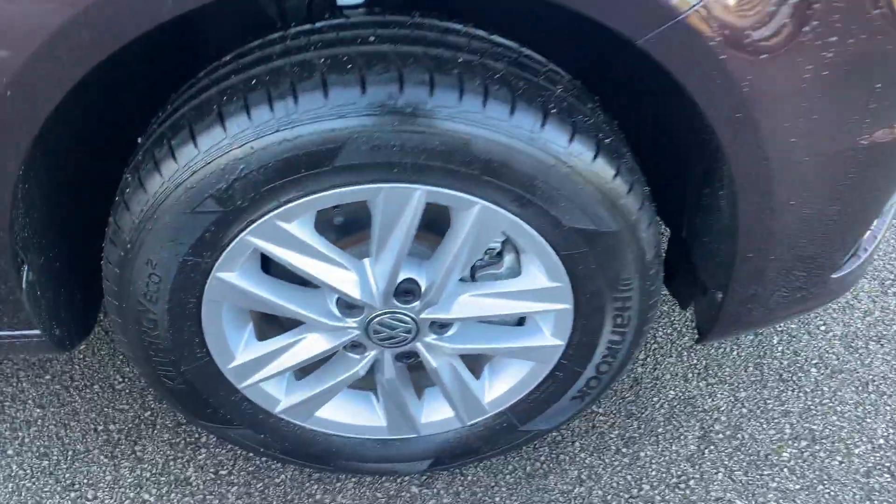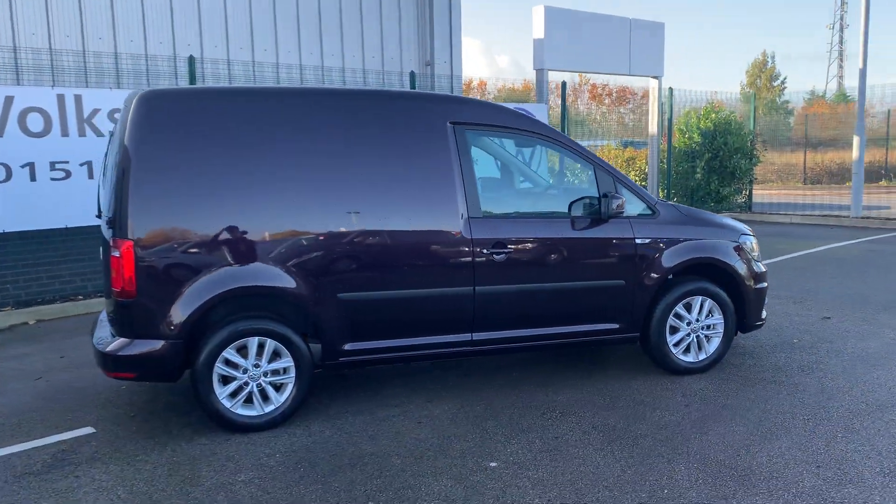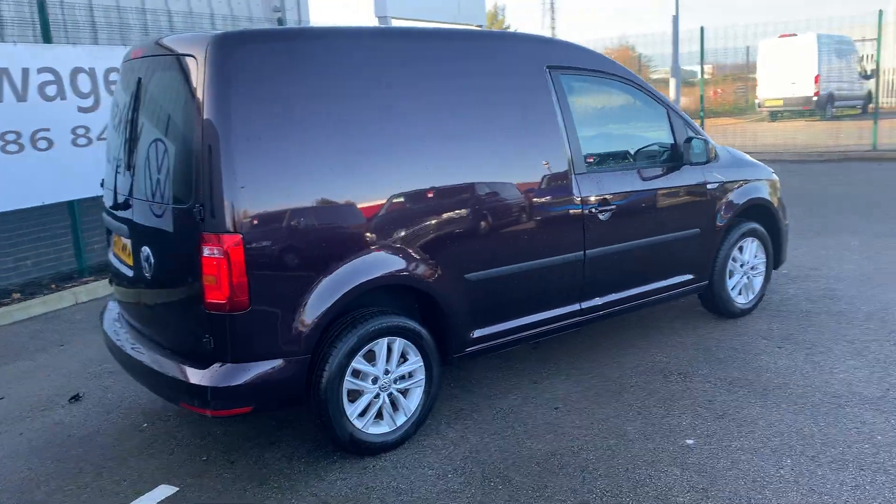You can see straight away you do have your 15 inch alloy wheels on the side just here. If you take a step back you can see this is the short wheelbase version. This is the 102 PS manual.